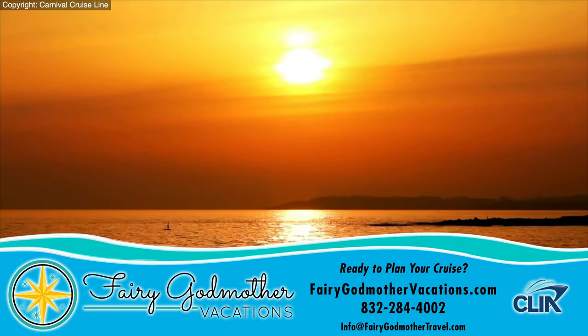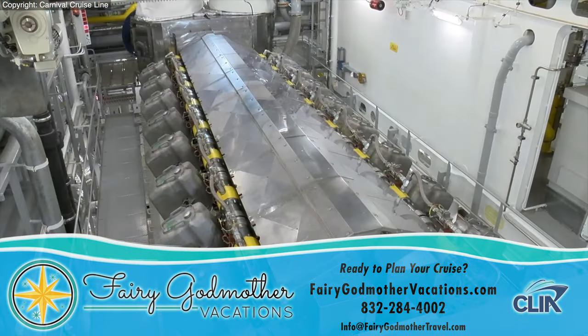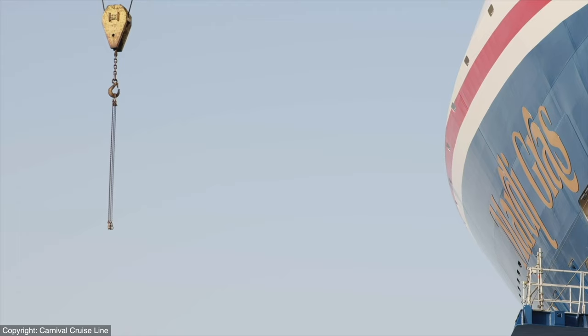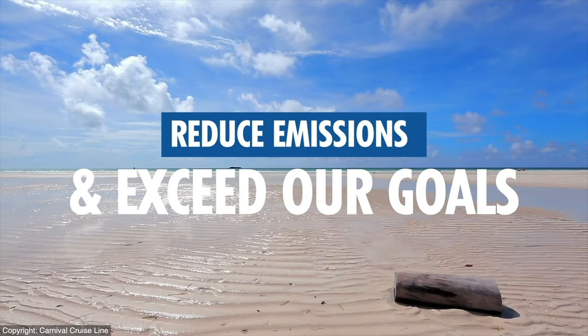With the retirement of nearly 20 older vessels, the introduction of new more efficient ships, and investments in other technologies and initiatives, we intend to continue to build on our pledge and continue to reduce emissions and exceed our goals.